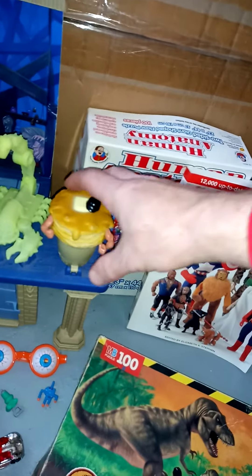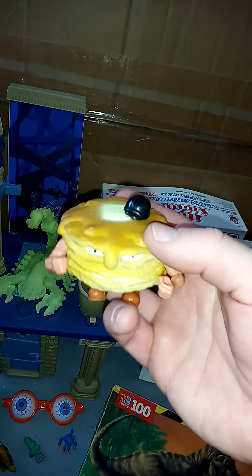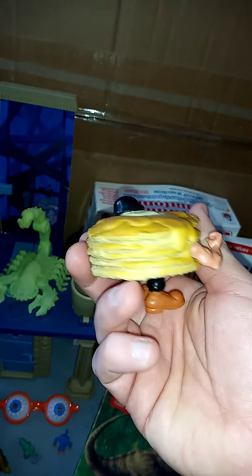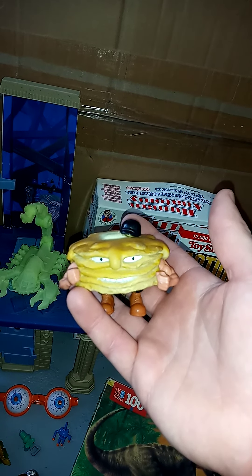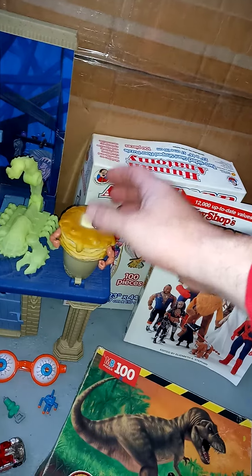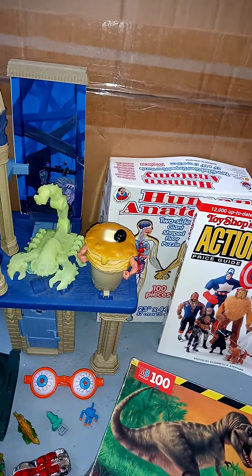This was probably my favorite find out of the whole set — a Food Fighters pancakes figure! I never find these in the wild. The last time I saw them, I found a bunch mint on card but I didn't pick them up. With today's prices I probably should have, because I thought they were expensive back then, but stuff has rocketed lately.